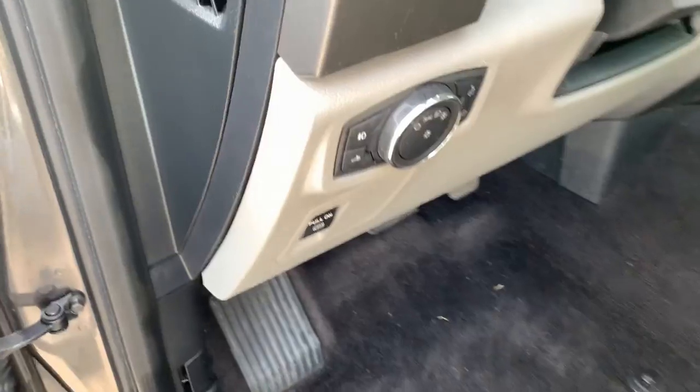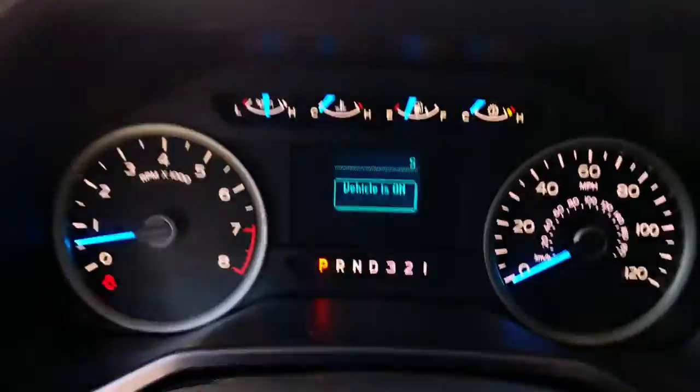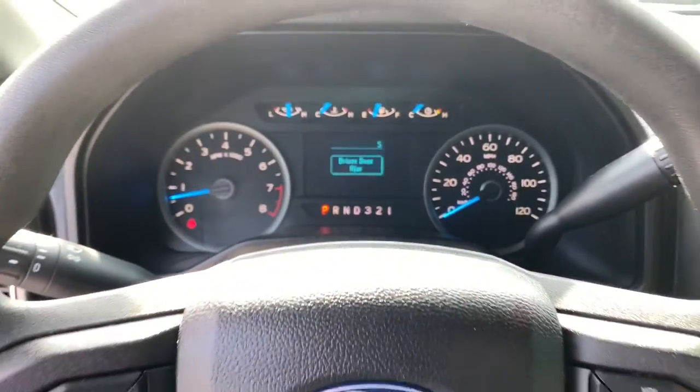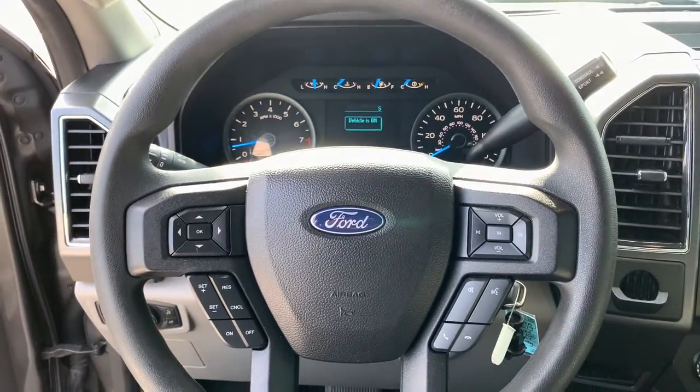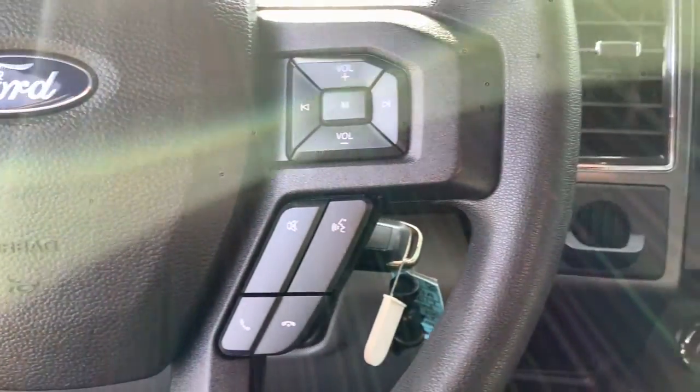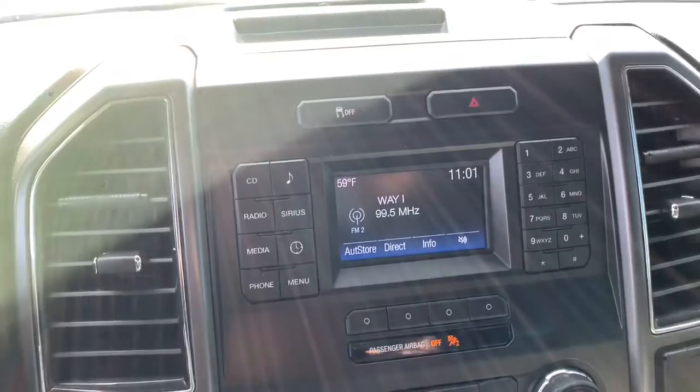These are just some of the great options this vehicle comes with: keyless entry, iPod and MP3 input, V6 cylinder engine, fog lamps, electronic stability control, aluminum wheels, Bluetooth, rear-wheel drive, full-size spare tire, and vehicle anti-theft system.